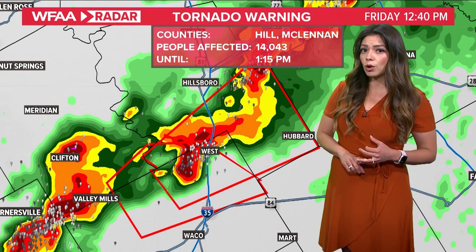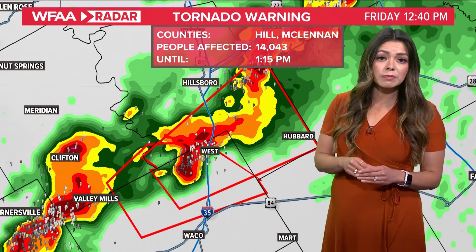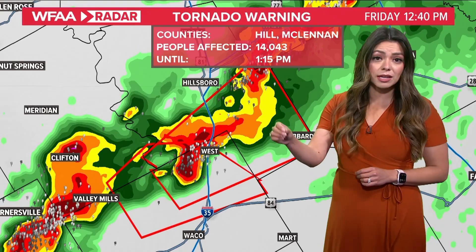That's the middle portion of your home or whatever building you're in, away from windows. You want to make sure as many walls are between you and the outside as possible.